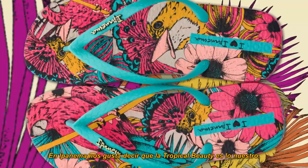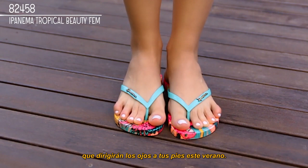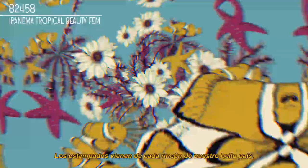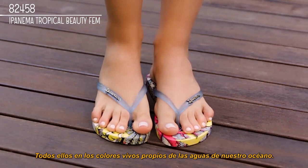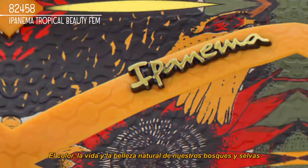At Ipanema, we like to say that tropical beauty is our thing. Our Brazilian essence is tropical, full of passion and vibrant colors that will draw every eye to your feet this summer. The thematic highlights of Ipanema's tropical beauty prints are inspired by the diverse fauna and flora of Brazil. The prints come from every corner of our beautiful country, including our sea life print that features exotic fish, sea turtles, and corals, all placed in the vivid colors of our ocean waters. Our jungle life print features Brazil's famous jaguar amid the intense colors of tropical plants and flowers. The incredible beauty of Brazil's endless wilderness adds a tropical flavor to any look.